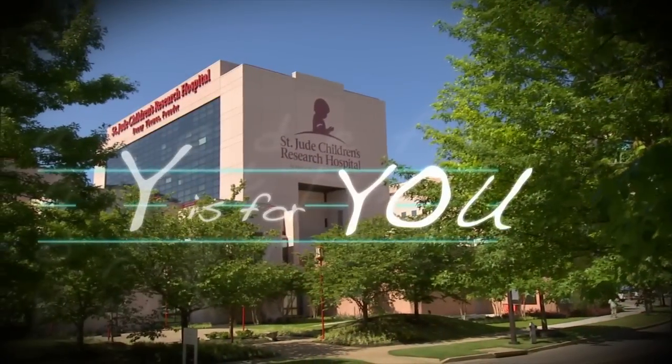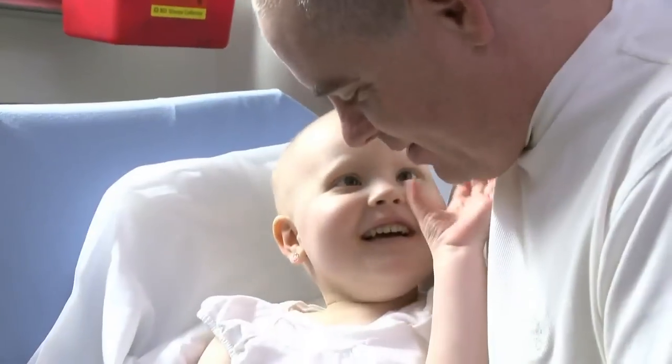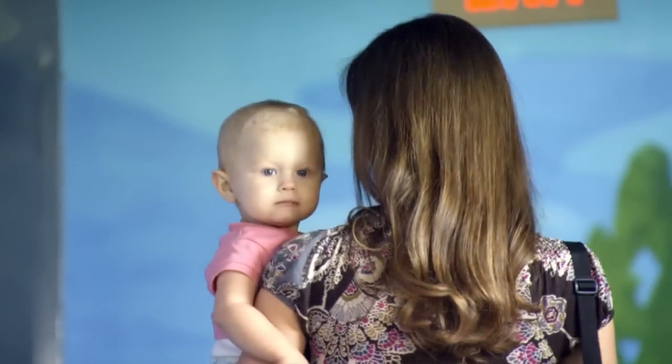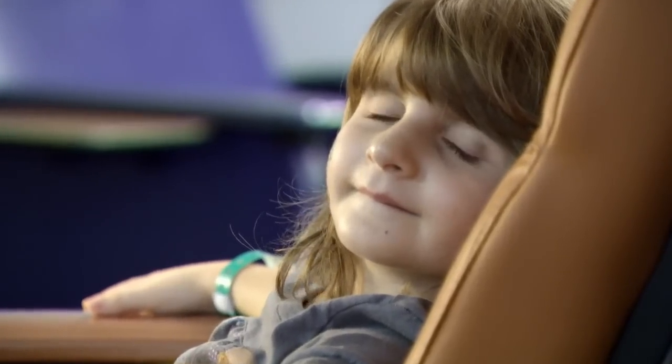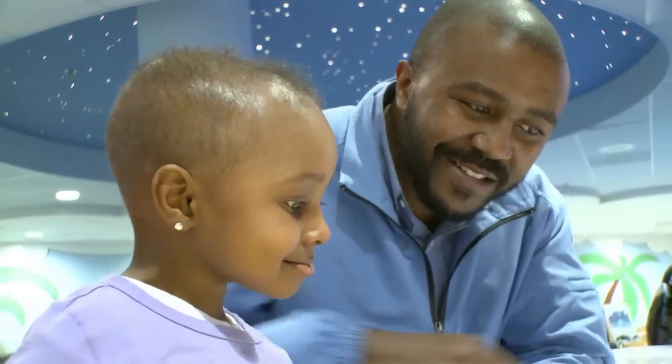Y is for you. You make it possible for St. Jude to do the research, to find cures, and to save the lives of children battling cancer and other deadly diseases. And thanks to you, more and more families are able to leave St. Jude with healthy children.